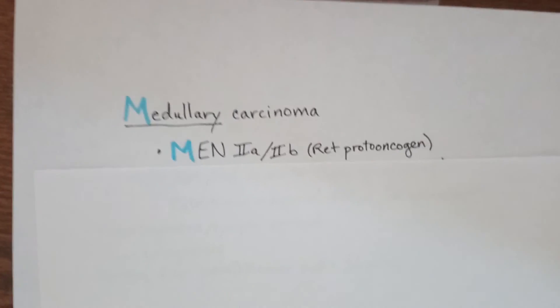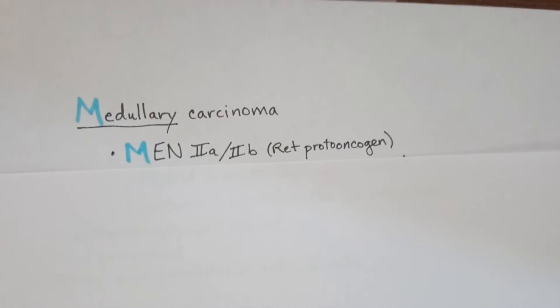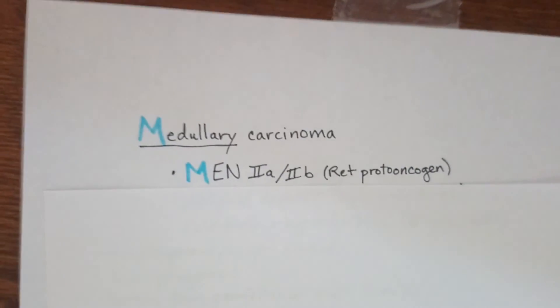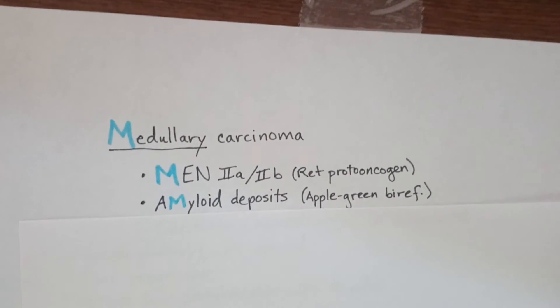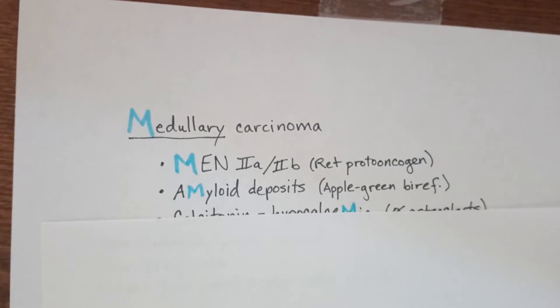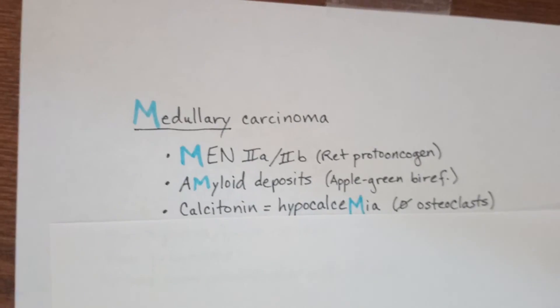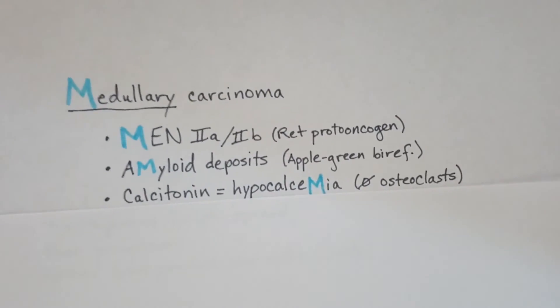The familial type of medullary carcinoma will be due to a MEN 2a or MEN 2b RET proto-oncogene mutation. We're going to see amyloid deposits, which are going to show apple-green birefringence. We're going to have calcitonin secretion.